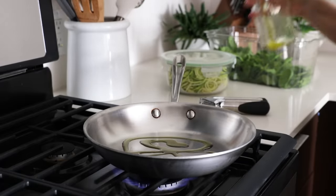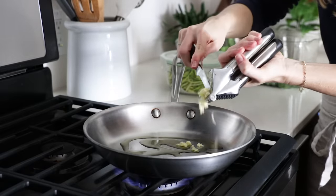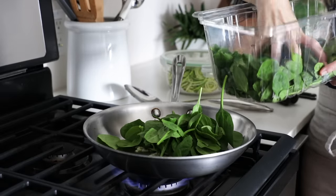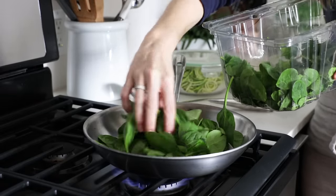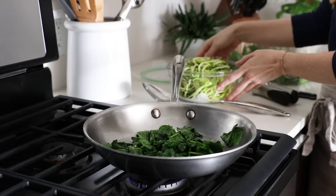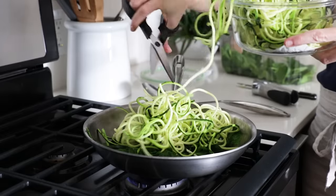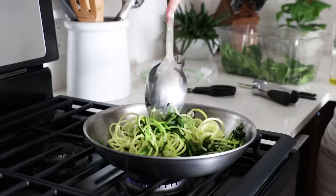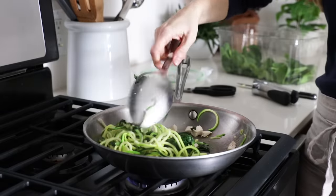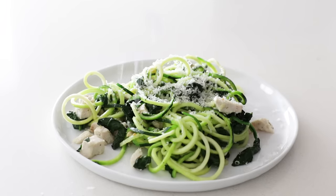For another dinner idea that takes less than five minutes, heat up a little olive oil in a pan with minced garlic. Add a few handfuls of baby spinach and let that wilt down for a minute or two, then add some zucchini noodles and toss it all together to warm the noodles up. You can keep it vegetarian like this, or if you'd like more protein, just dice up some of your chicken and add it to the sauté pan. Before serving, I like to add a little sprinkle of fresh parmesan cheese and cracked black pepper — and just look at how gorgeous this turns out.